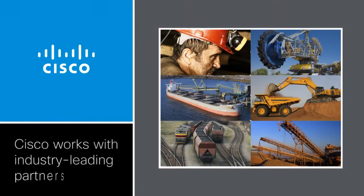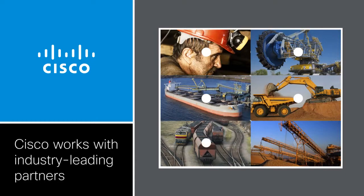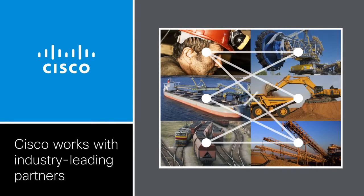Working with industry-leading partners, Cisco can help fully connect and integrate all of your operational environments, removing the barriers to efficiency created by siloed networks.